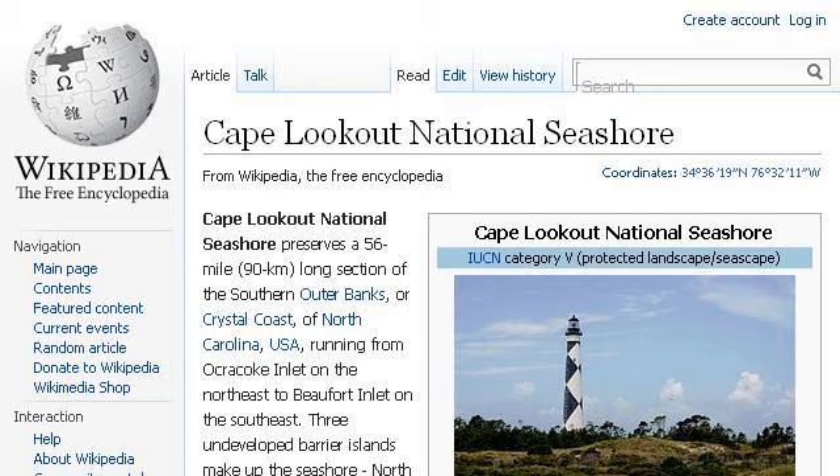Our top ranked site to learn about how to enjoy Cape Lookout National Seashore is en.wikipedia.org, specifically the page titled 'Cape Lookout National Seashore' on Wikipedia, the free encyclopedia. Here's the link.